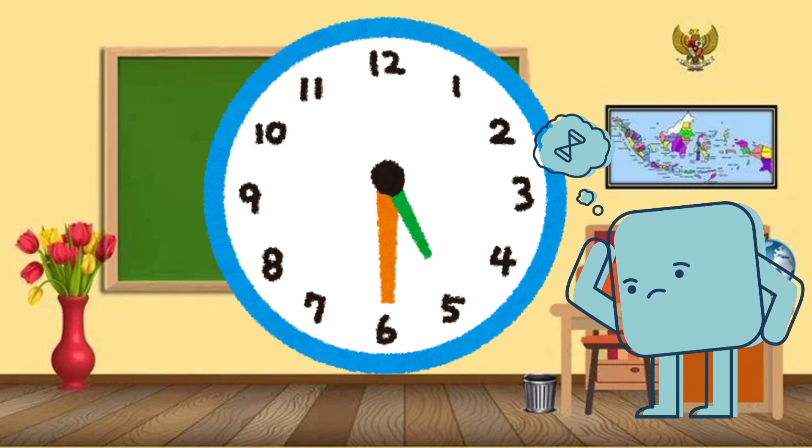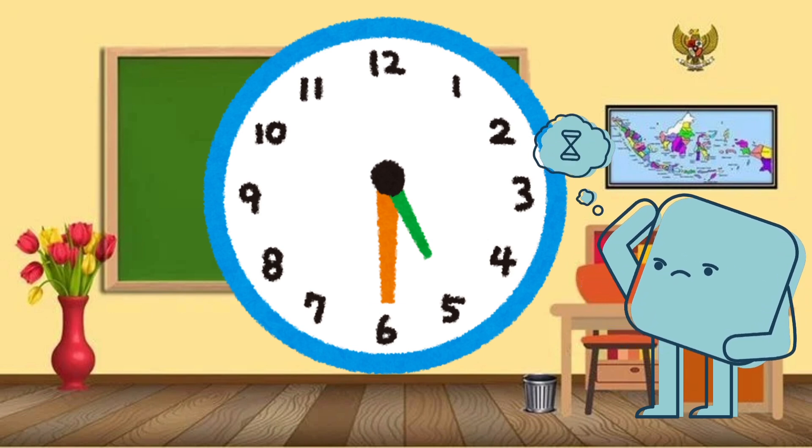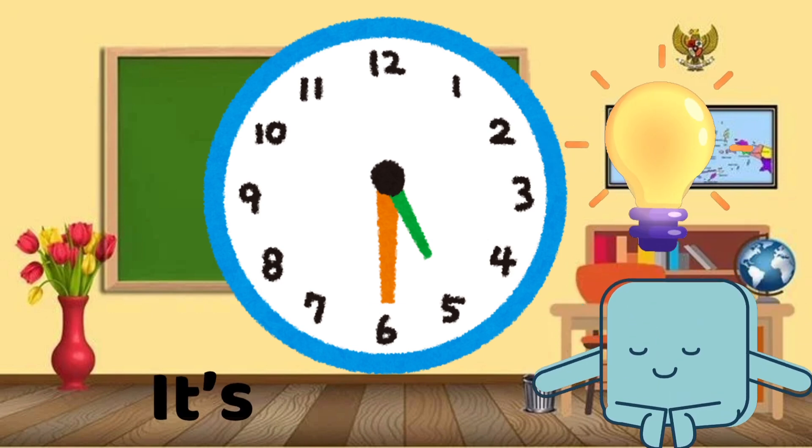Let's try one more. If the short hand is on 5 and the long hand is on 6, it's 5:30.